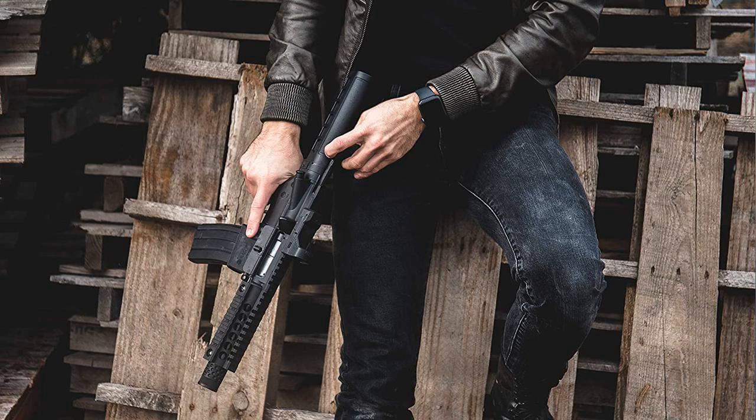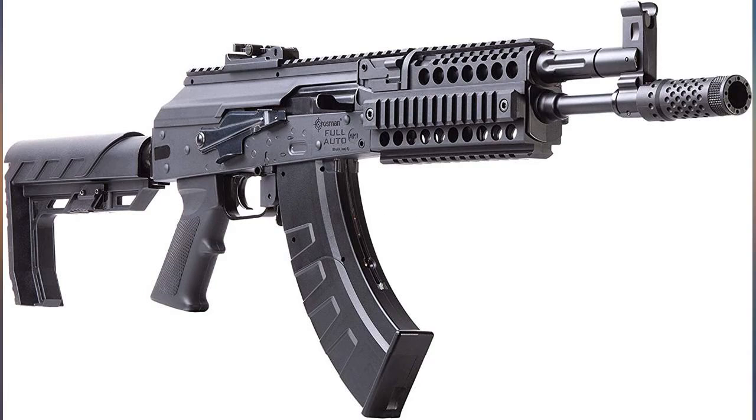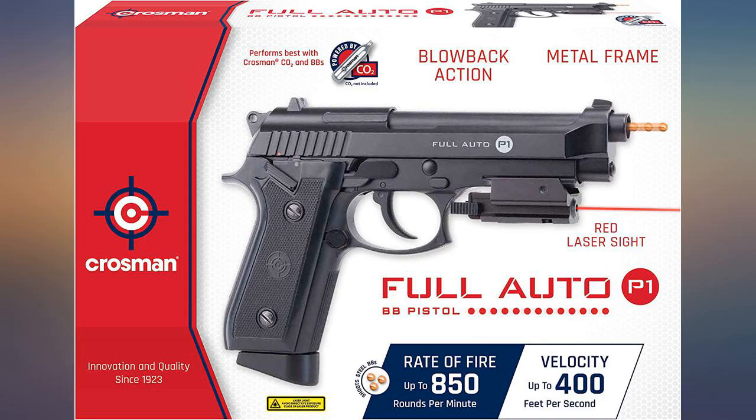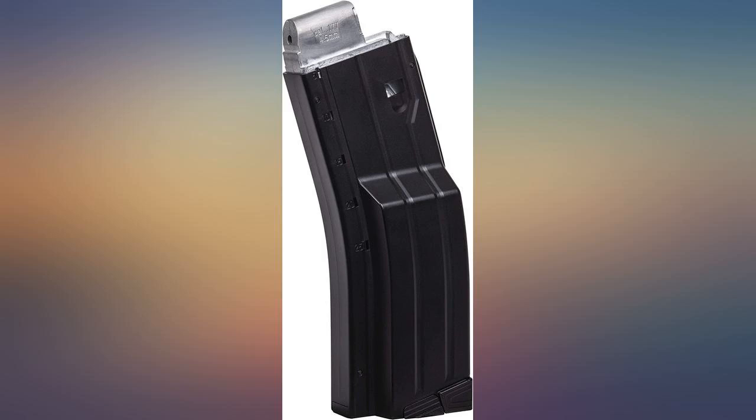Awesome gun, feels like the real thing. Takes all different types of rails, side tripods, and accessories. One of the dopest BB guns I've owned. Really love it, but was wondering if anyone else was having a hard time with the magazine — I can't detach the mag easily. I may be doing something wrong.